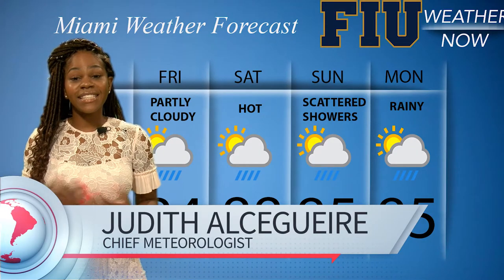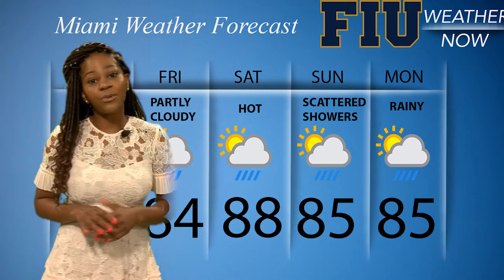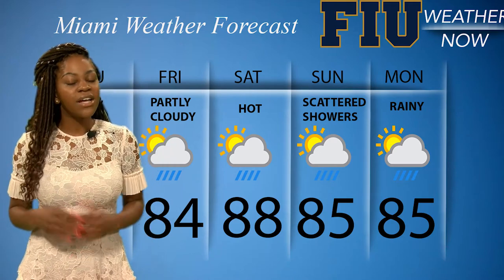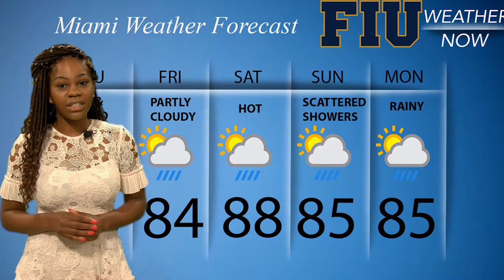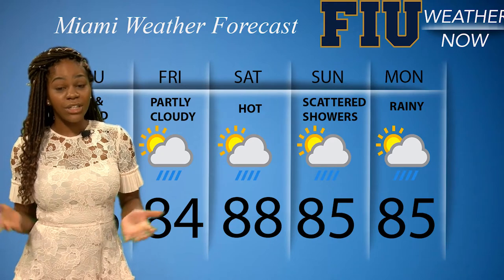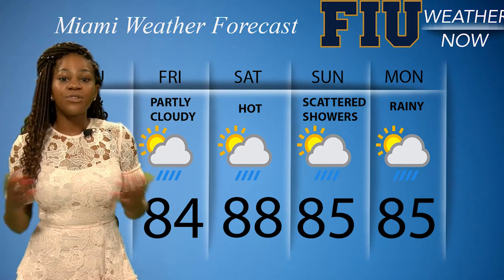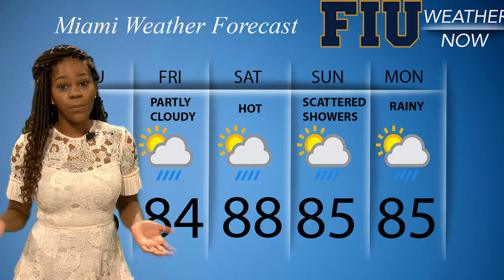Thanks, Rolando. Today is going to be another humid day with a high of 86 degrees and a 40% chance of scattered thunderstorms, so Panthers, you might want to bring an umbrella just in case. For the weekend, we can expect the same pattern of weather — hot, humid, and stormy. Hopefully this won't put a damper on your weekend, but if you have to stay home, make sure you have a full pantry.